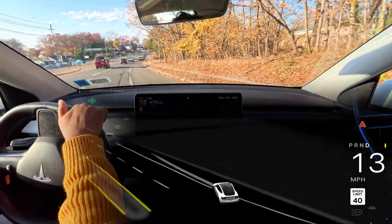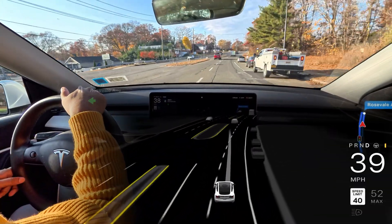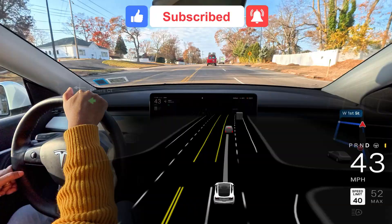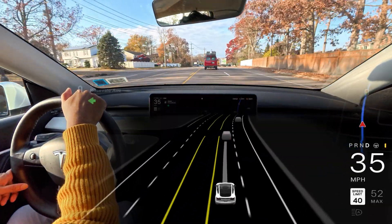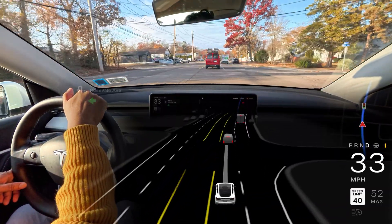I'm going to end the video here. Hopefully you guys got some idea of how the car handles unprotected left turns, narrow roads, and similar situations. Don't forget to hit that subscribe button. I'm patiently waiting for version 13 in my car, and hopefully when it rolls out I'll make more videos. Thank you for watching — please don't forget to hit that subscribe button. Have a wonderful day!